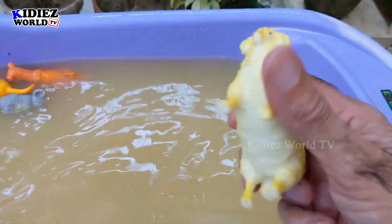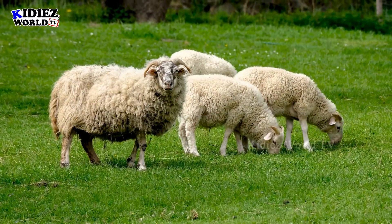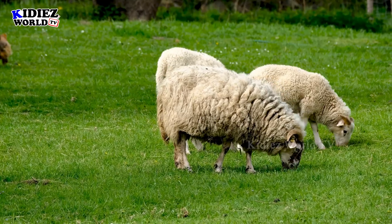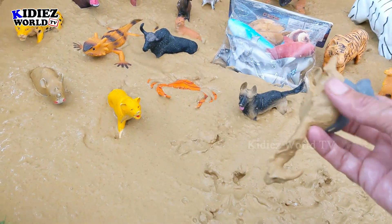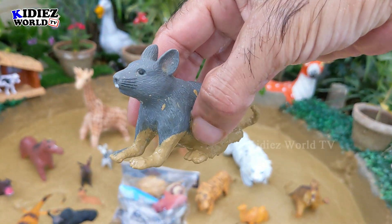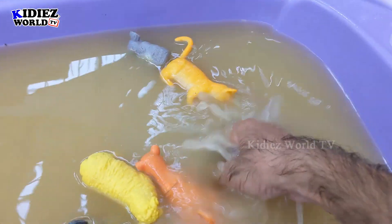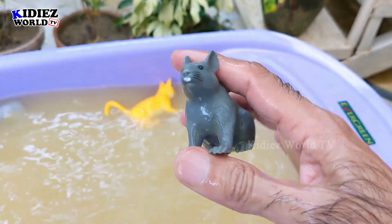And the next one we have is Mouse. Mouse is a small pet animal, also comes in the farm animal category, but it's very dirty now. Let's wash him. Here we go — Mouse.